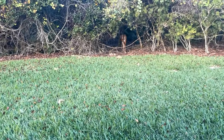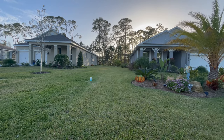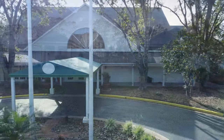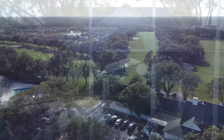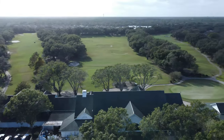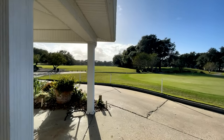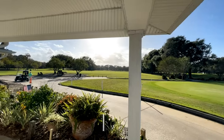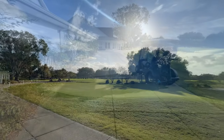Just moments to downtown Ormond Beach and the Atlantic Ocean beaches. The epicenter of active and social life is Halifax Plantation's 25,000 square foot clubhouse featuring fine dining, sports pub, banquet facilities, and meeting rooms. It also has a tennis and golf pro shop. Residents and non-residents can enjoy the clubhouse and its amenities with or without a special membership.